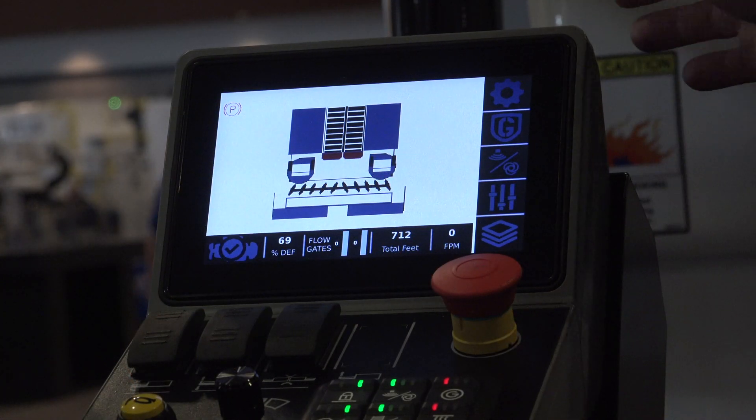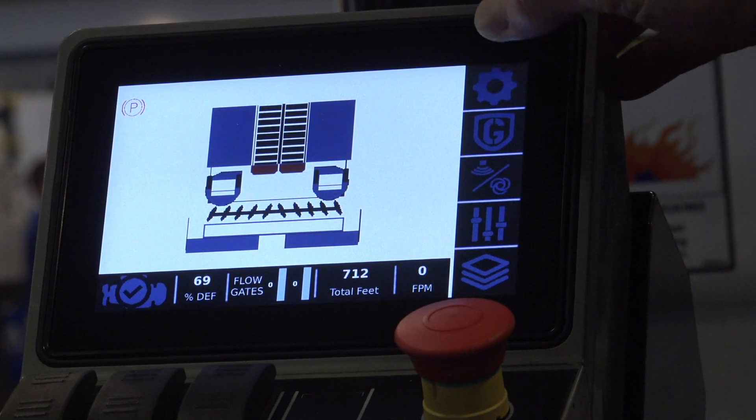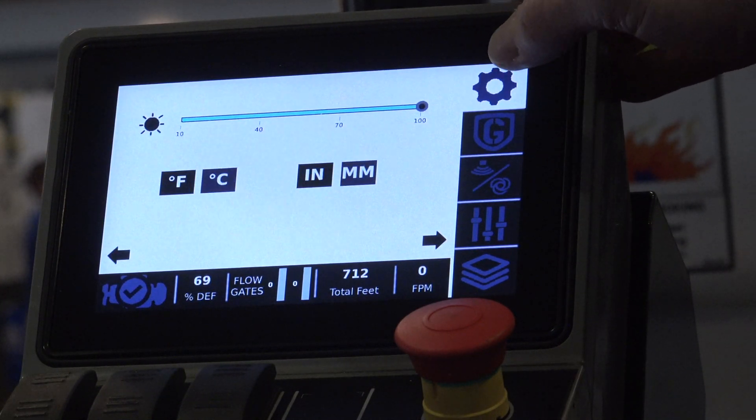With our touchscreen functions, it gives you a status. You can see the functions that you're working with, but you can also go in and do setup. You can do basic changes to the machine and behind-the-scenes parameters.